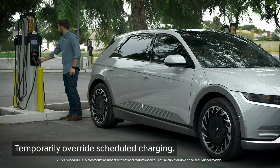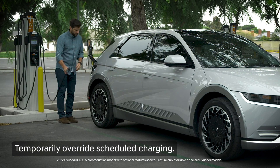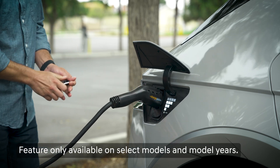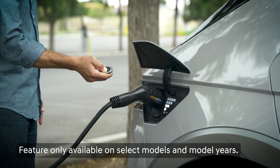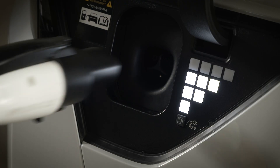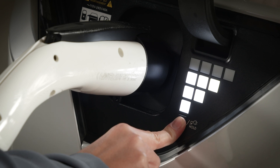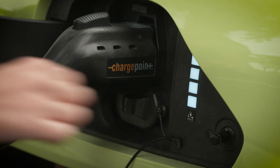Finally, you can always temporarily override the scheduled charging when you plug your vehicle in. On vehicles with the charging door open/close button on the smart key, plug in your vehicle and then press the charging door open/close button on the smart key for two seconds. You can also press and hold the close button for two seconds to start charging. On other models, press the charge now button inside the charger door.